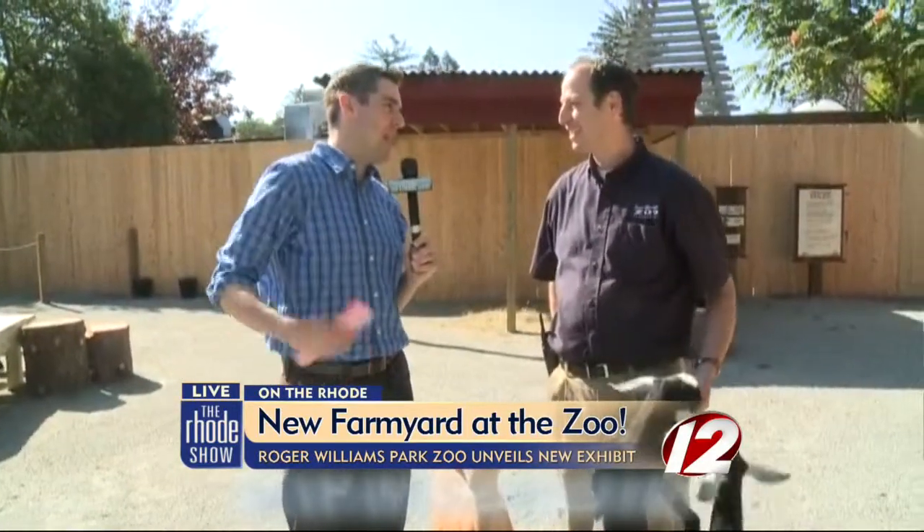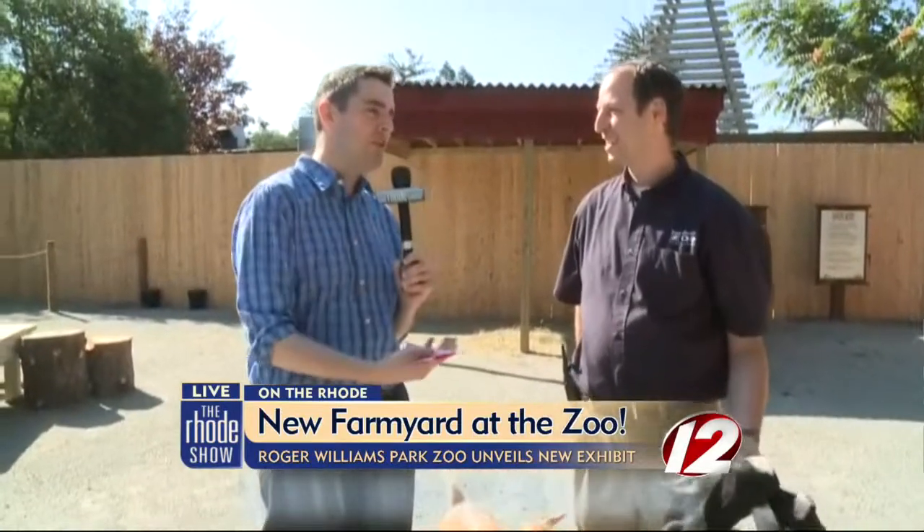Good morning. Thank you so much for having us out here today. You've talked about this great farmyard, but just a refresher for people out there as to how this whole thing came about. Well, our old farmyard certainly showed signs of age and we definitely needed a new area. We wanted to make a dynamic one, and we listened to the people — they wanted to get closer to the animals, to be inside, to touch and feed. So we're right inside our new contact yard, and it's just been phenomenal, to rave reviews.